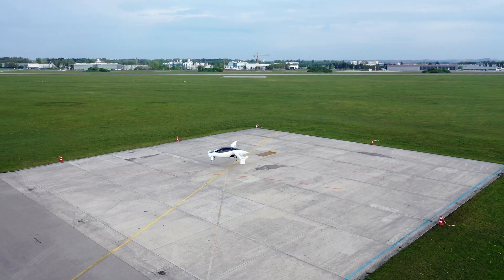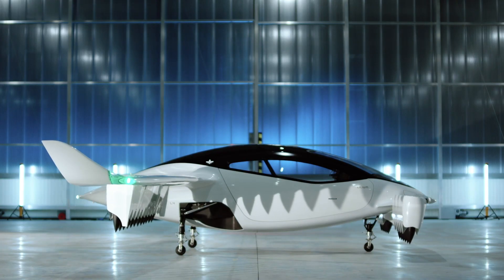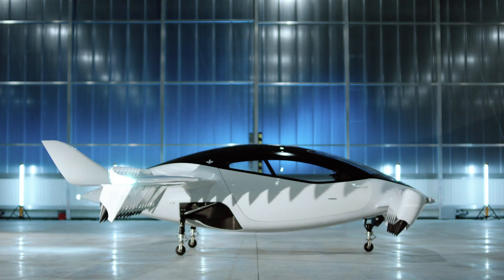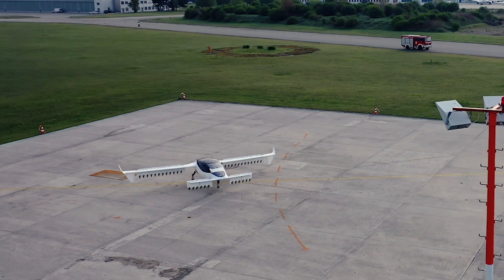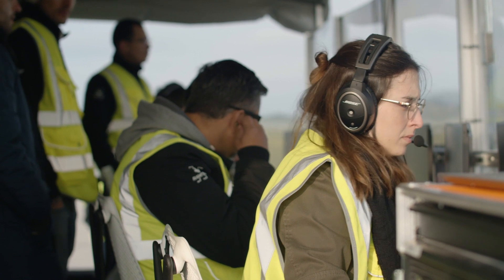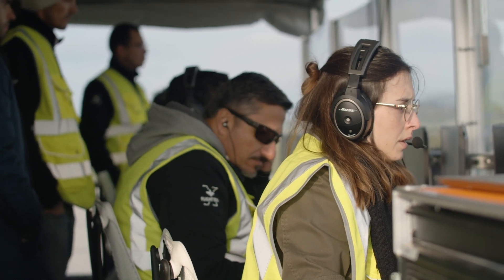This flight was a remarkable day. I've been through first flights before, but this one was really intense because it was the first time we were going to see this new design come into the air. It was pretty emotional for me — when I looked at the team, everybody who contributed to this milestone, you could see their faces, the happiness.